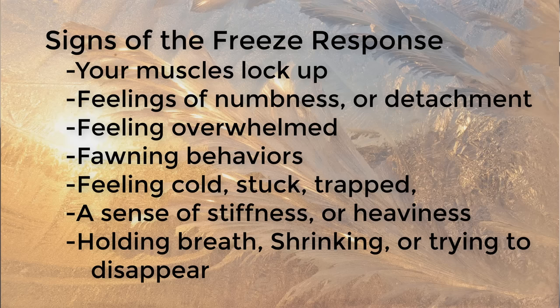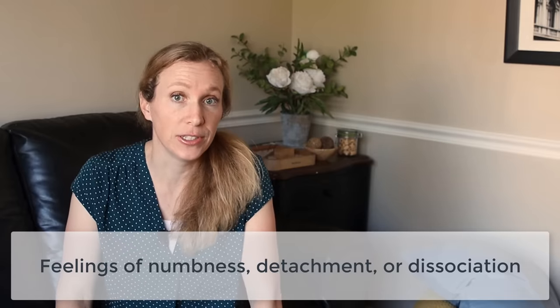Here are some of the symptoms of a freeze response. Your muscles lock up in all or part of your body — this is called tonic immobility — and this isn't something you can control. Your muscles literally lose the ability to move. You might feel numbness, detachment, or dissociation, meaning you feel separate from your thoughts. This is actually a pretty functional response, because if you're facing impending death or pain you can't escape, your brain can separate you from those sensations. But if you're taking a test and you start dissociating, or if you're talking about trauma and can't connect with the room you're in, that can mess up your life. People who feel numb, disconnected, or unable to feel joy may be stuck in a locked-in freeze response.